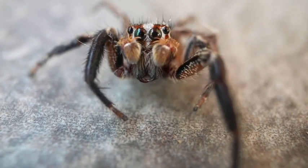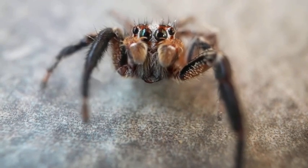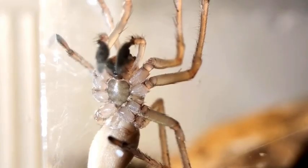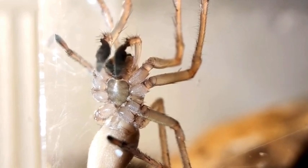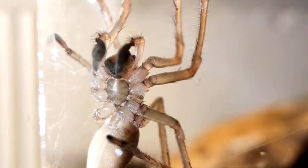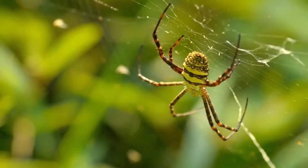Spiders come in all shapes, sizes and colors. Some are tiny while others can be quite large. One of the most famous and largest spiders is the tarantula. Don't worry though, most spiders you will encounter are harmless to humans.